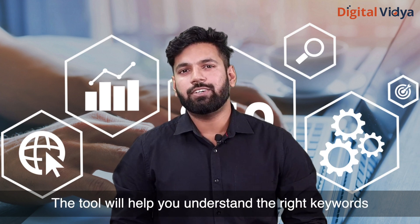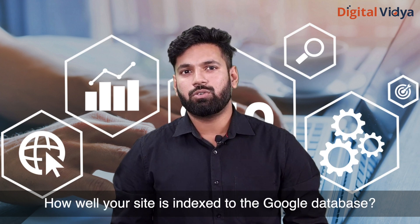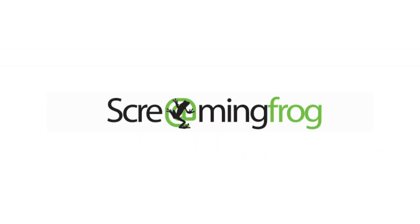The tool will help you understand the right keywords that bring traffic and also understand how well your site is indexed in the Google database. Second: Screaming Frog. When it comes to technical problems, Screaming Frog is the tool to use.